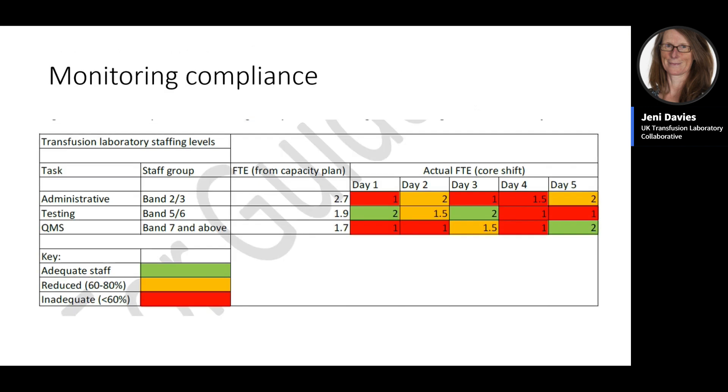From the calculations, generate an agreed staffing levels document showing how many staff should be on each day. The right-hand side records how many staff were actually on a given day, RAG-rated for clear escalation to senior management. This compliance chart, used alongside key performance indicators, gives a clear evidence-based picture of capacity and staffing levels, from which discussions and action plans to resolve deficiencies can be developed.